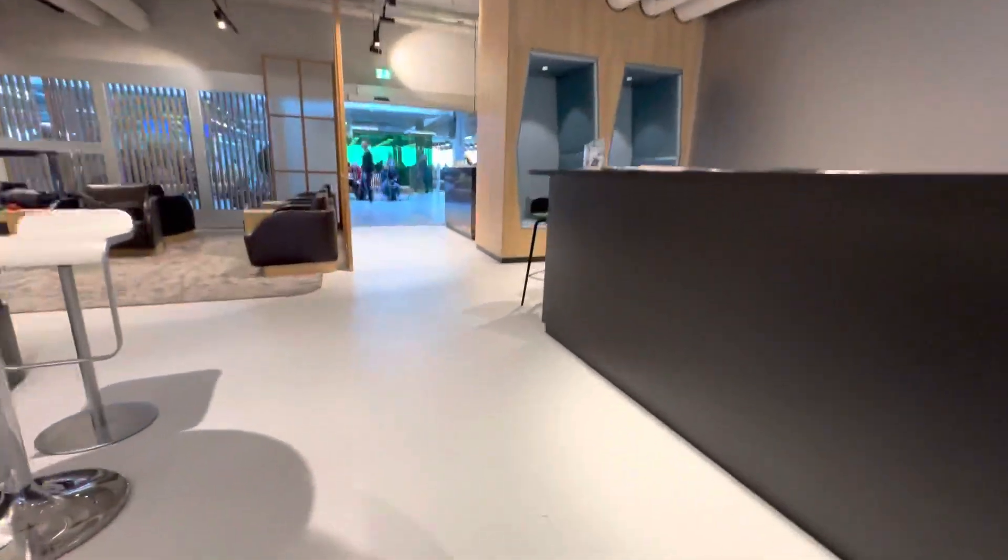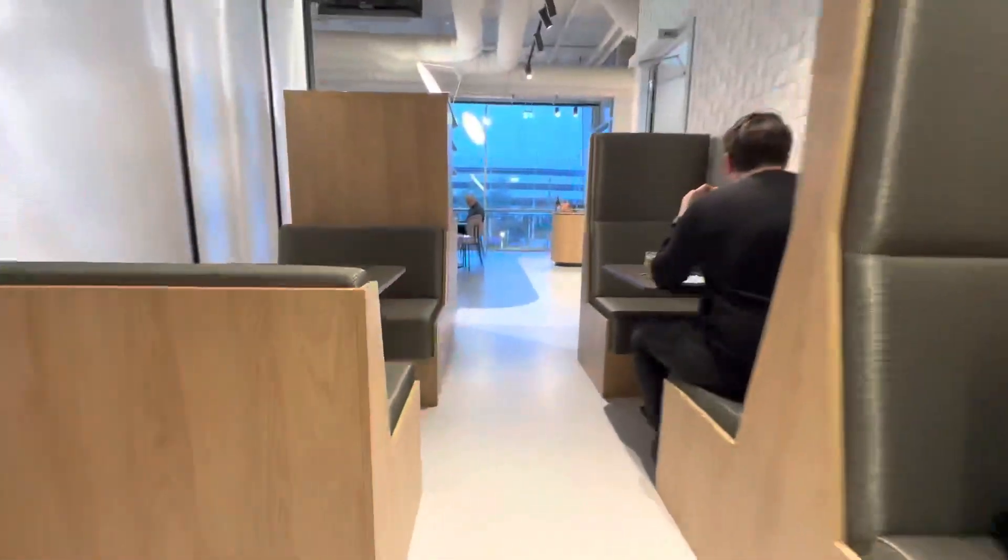So this is the entry, and then you can walk around here. Here's your seating area, and then this is your little fridge and your little snacks area here.